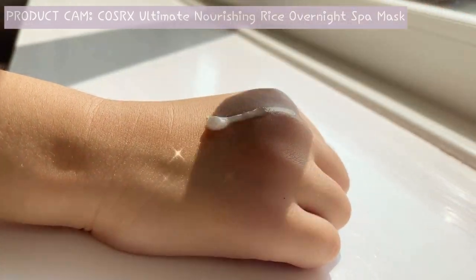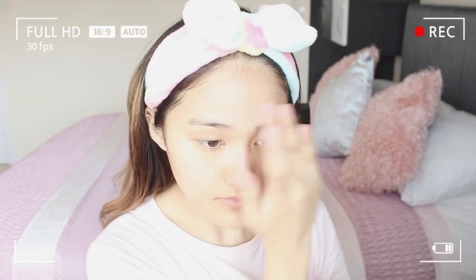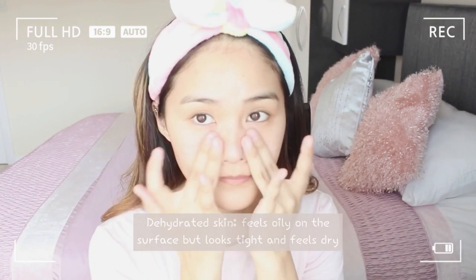This rice mask has to be one of my favourites just because it's so lightweight and feels really nice on the skin. It does say overnight mask but you can use it as a moisturiser alternative. I use a second moisturiser because sometimes my skin is really dehydrated.